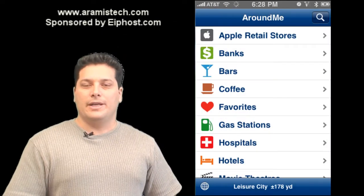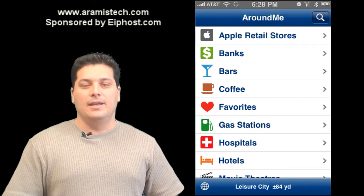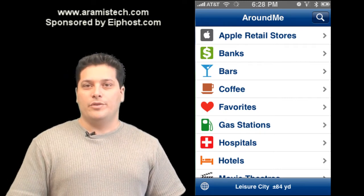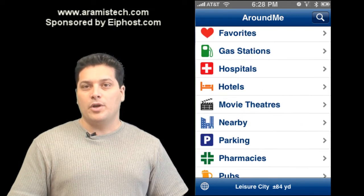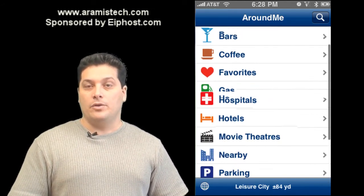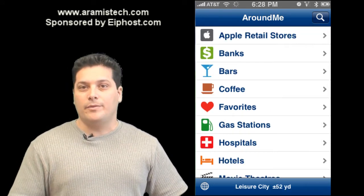Hi everybody. Today I want to show you a nice little program that will help you save time and save money. One of the things that happens to me — when you're driving around looking for a supermarket, a restaurant, or a movie theater, sometimes you don't know exactly where they're located, so you've got to drive around to look for the place. You waste time and money because you're wasting gas.